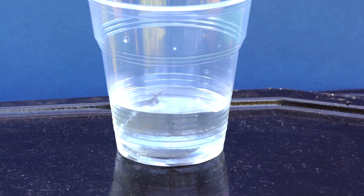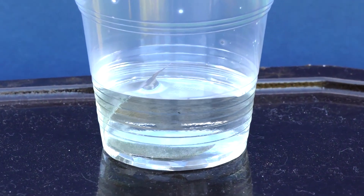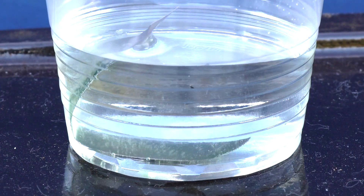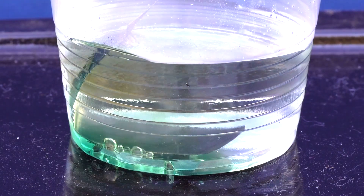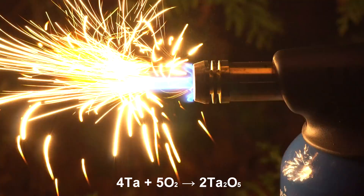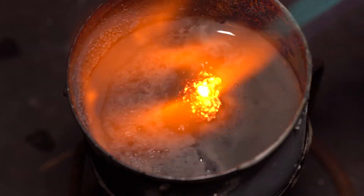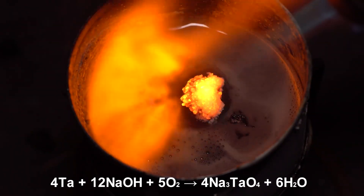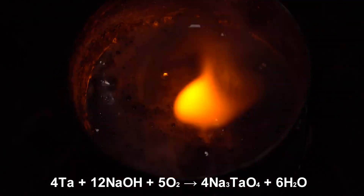Tantalum's exceptional corrosion resistance, particularly to acids, makes it valuable in chemical processing equipment. Tantalum is used in the construction of reactors, heat exchangers, and other components that come into contact with corrosive substances. Its resistance to attack by strong acids, such as hydrochloric acid and sulfuric acid, ensures the integrity and longevity of equipment in chemical plants.